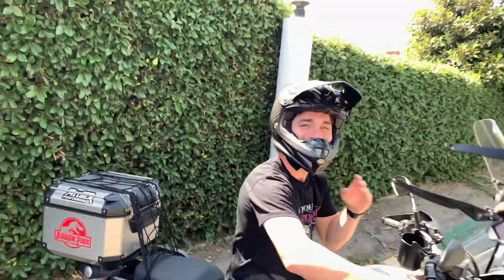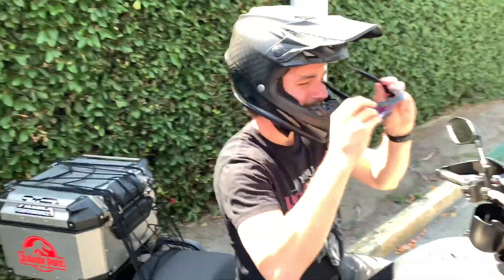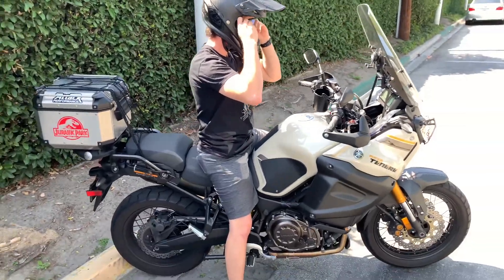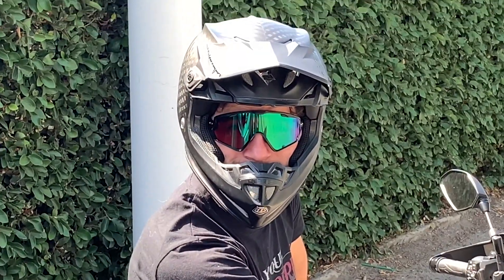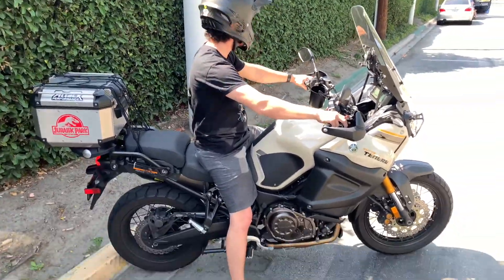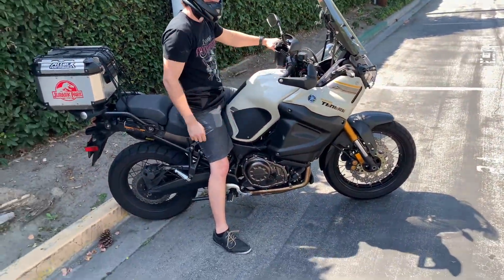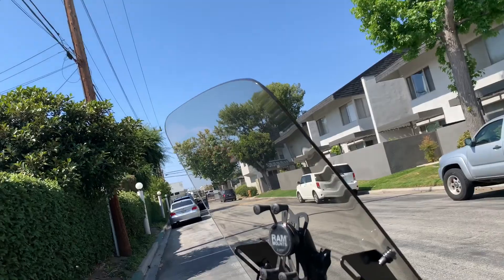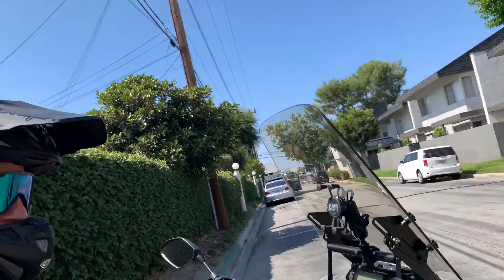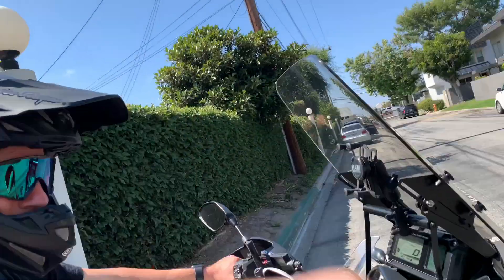Oh my god, I feel like I have badass goggles on. The clutch lever is a bit short — actually I like a short one because the long one always hits my fingers. So short on one side, long on the other — okay, that works.